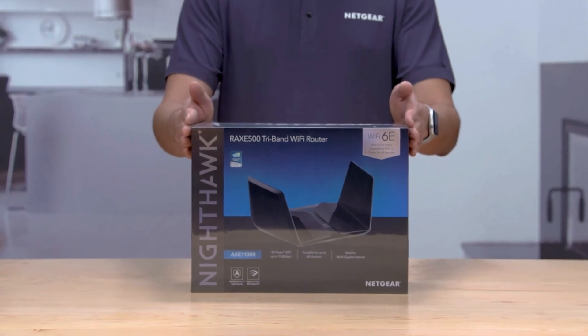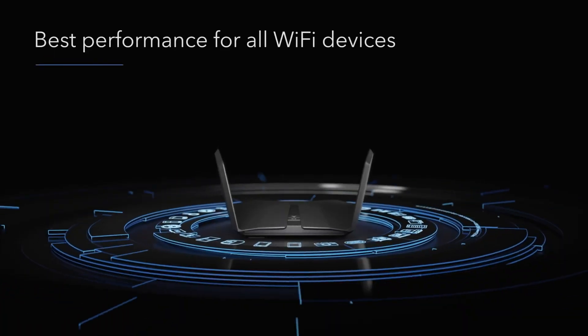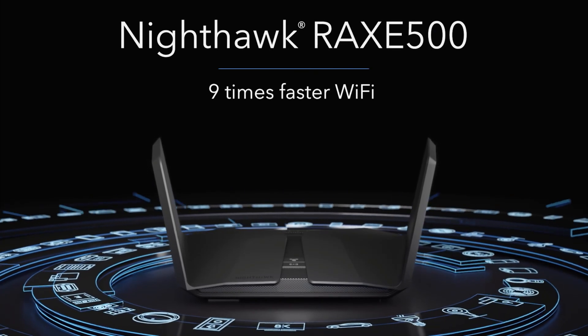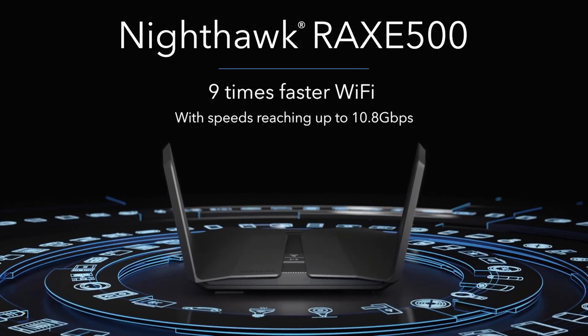Number two on the list is Netgear's Nighthawk RAXE500 router. It is an amazing router and it is also beautifully designed. It is also a tri-band router, so you can have connections such as 2.4 gigahertz, 5 gigahertz, and 6 gigahertz.